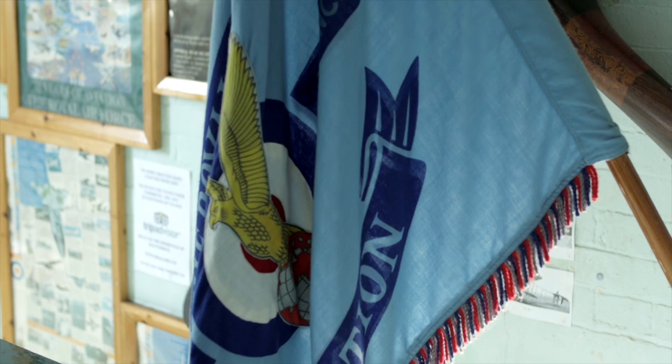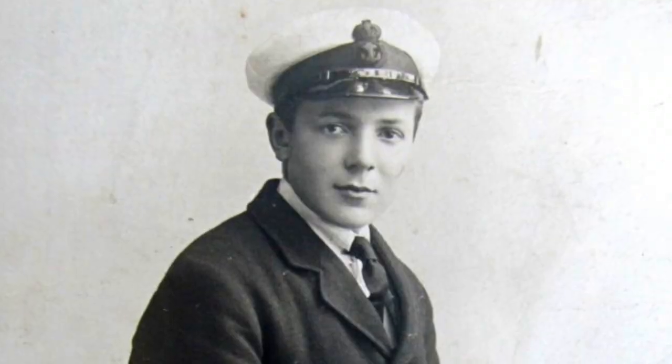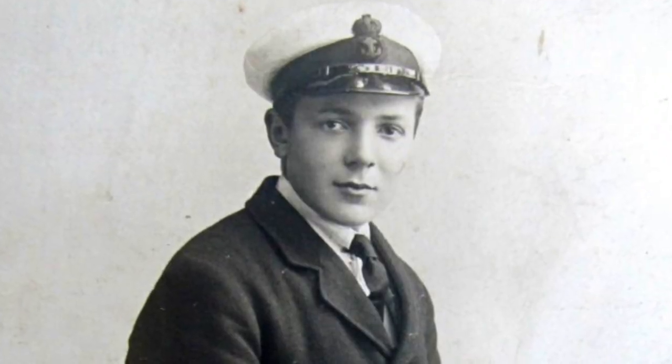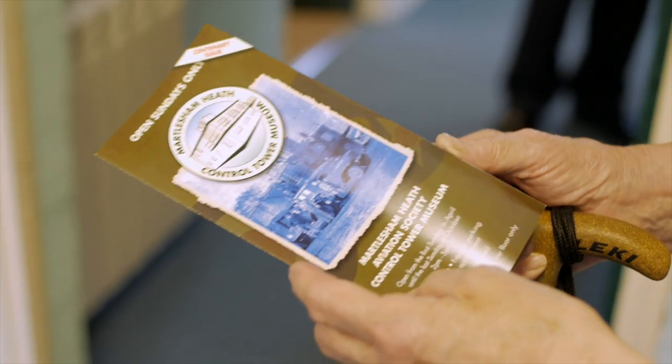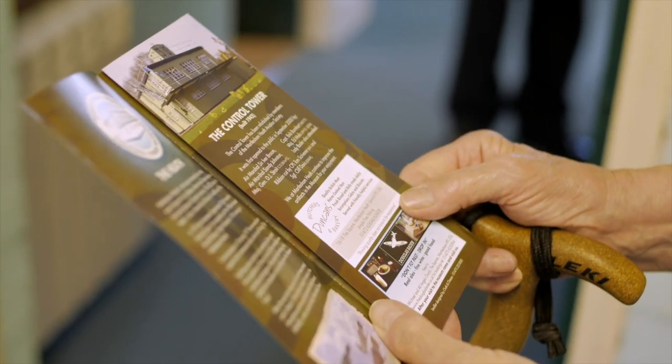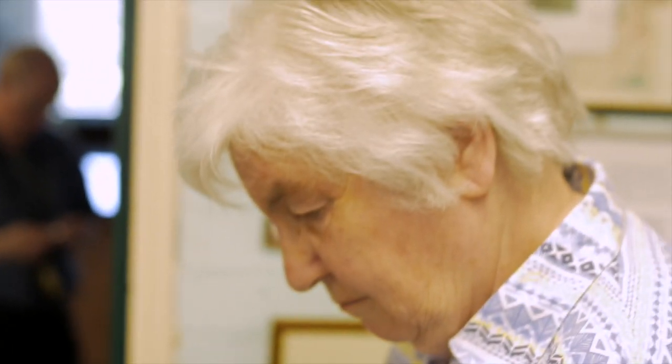My personal connection with this place is that I was born at Cranwell RAF station and my father was stationed here from 1924 to 1930. This was a huge experimental station and now it's covered by a large housing estate.